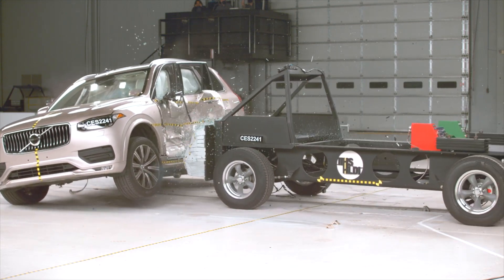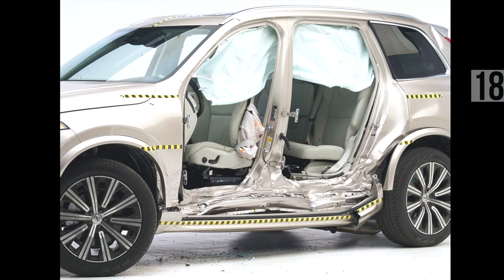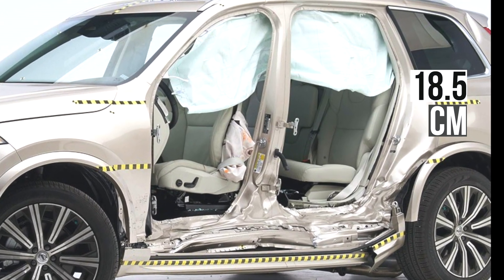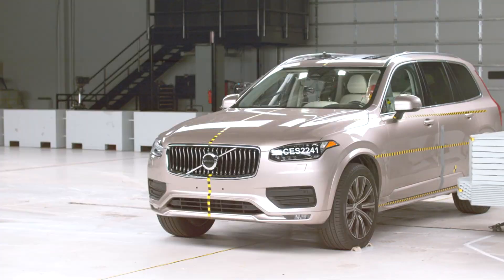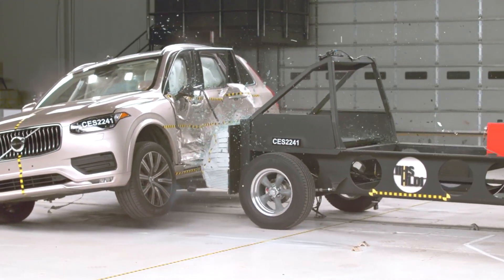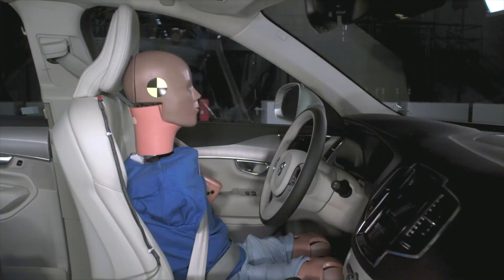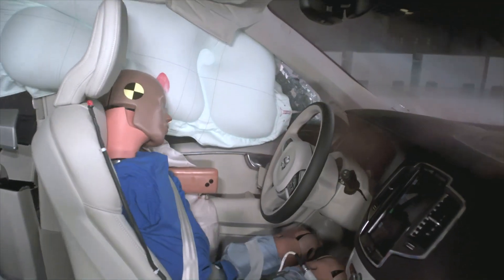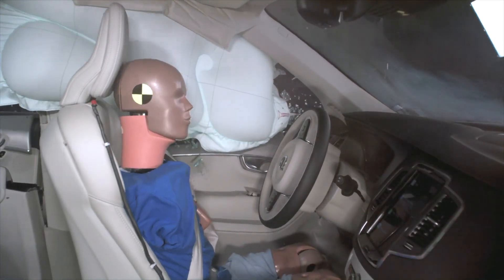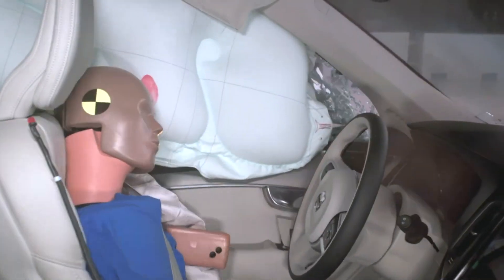As expected, the structure performs well. After the impact, there is 18.5 centimeters of space between the seat center line and B pillar. The B pillar does a great job deflecting energy to the upper and lower structure and around the occupant compartment. Occupant protection is very strong as well, with the risk of injury low for both the driver and rear seat passenger. Overall, the Volvo earns top marks in the side impact test.